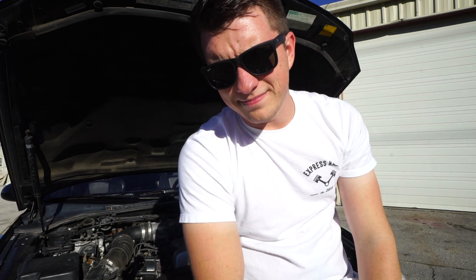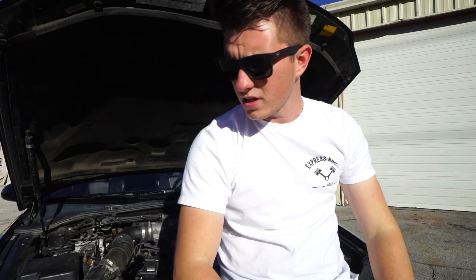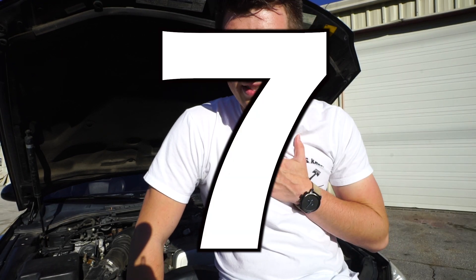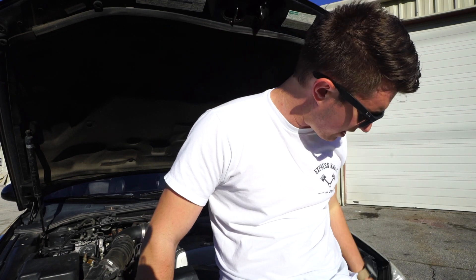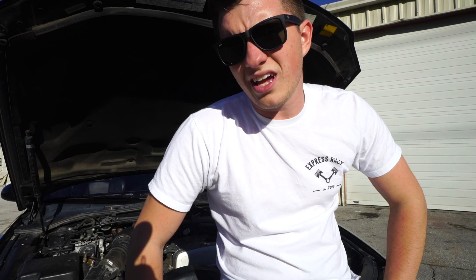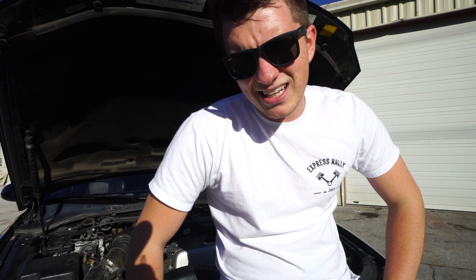Number seven. This car is notorious for, for some reason, leaking its power steering pump. Thankfully it has not happened to me and this one does not leak, but the power steering pump on these cars — and I believe naturally aspirated Mark 4 Supras as well — they both suck. It sucks.